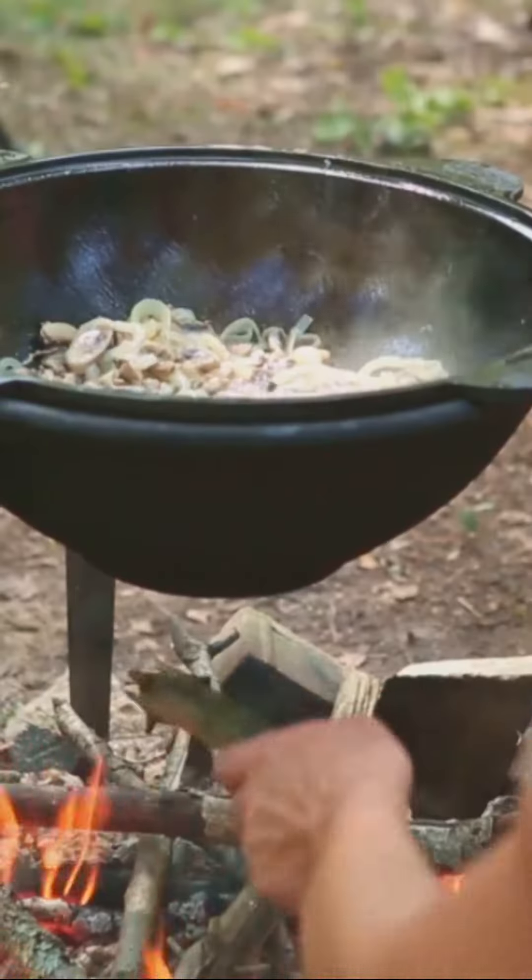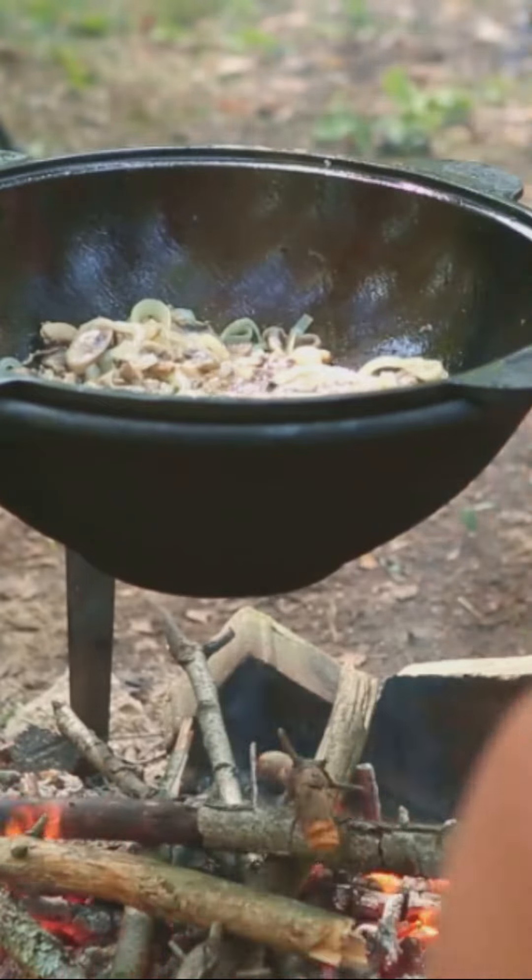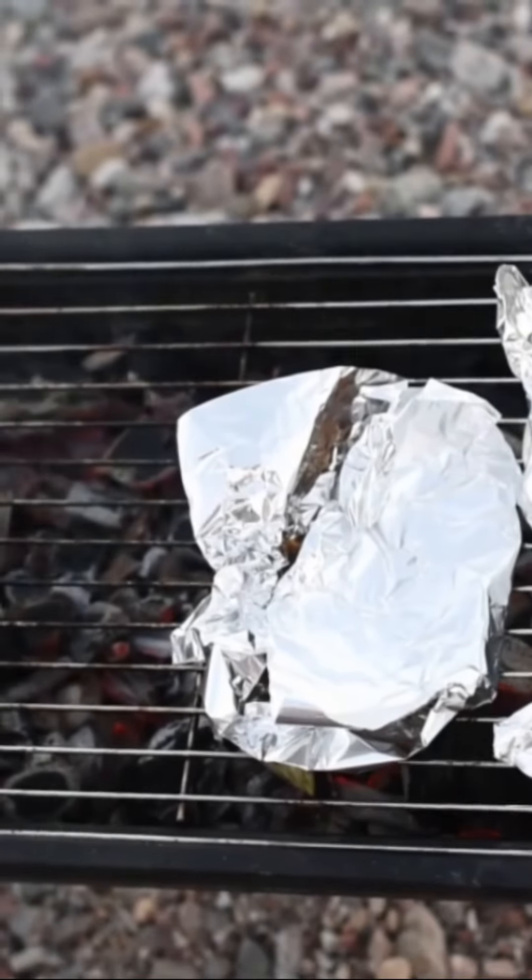These little gems are a versatile mate for any campfire chef. Simply wrap your ingredients in foil, toss them on the coals, and let the magic happen.